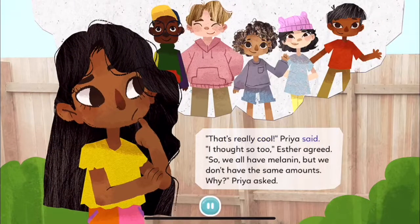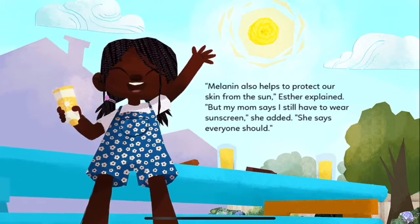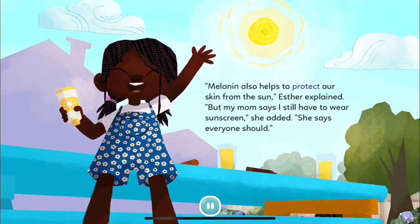"That's really cool," Priya said. "I thought so too," Esther agreed. "So we all have melanin, but we don't have the same amounts. Why?" Priya asked. "I asked my doctor that too," Esther replied. Esther drew a picture for Priya. She explained how people get their skin color from their relatives and family that lived long ago. "Melanin also helps to protect our skin from the sun," Esther explained. "But my mom says that I still have to wear sunscreen — she says everyone should."